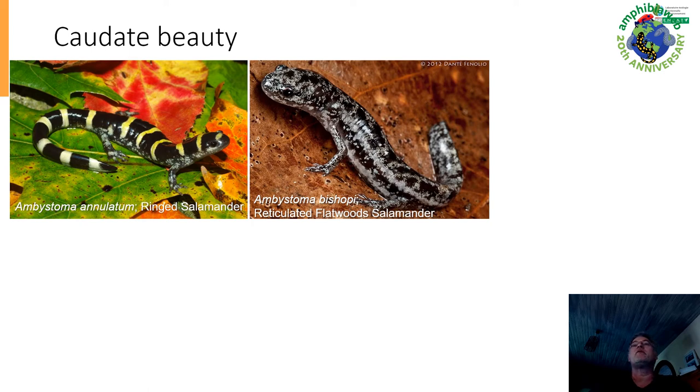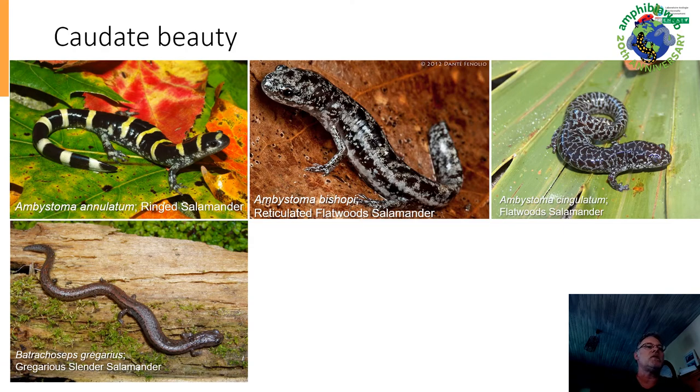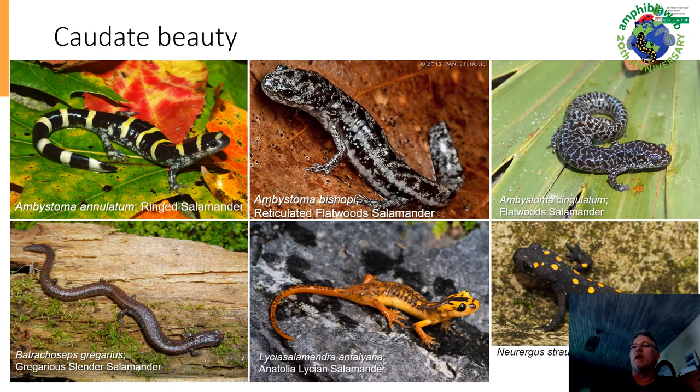Ambystoma bishopi, the reticulated flatwood salamander — another flatwood salamander. If you look at these colors and forms, it's just amazing. The slender salamanders have this super long tail, which the others don't. There are quite a few salamander species also in Turkey, like the Anatolian Lycian salamander, which I had in my hands. They are very cute, beautiful, and colored. And some don't even have a common name — Neurergus strauchii, black with yellow spots, just beautiful. This is what we need to conserve.